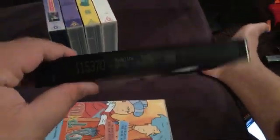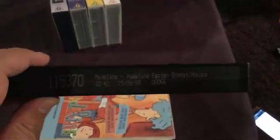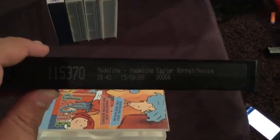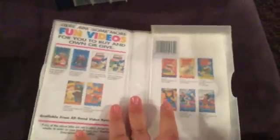Here's the video. This video has no sticker label, but it has a print date — the print date is 15th of September 1999. Inside it shows the other Madeline videos available to buy. I'm not going to show you all of them because we'll be here all day.